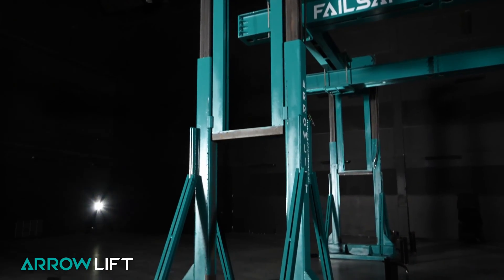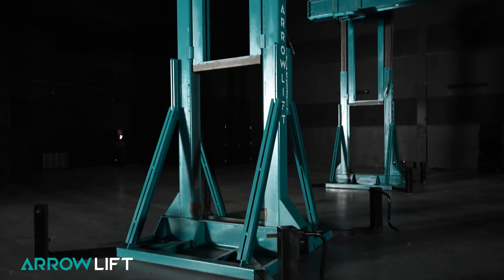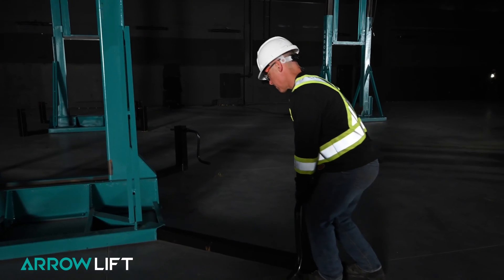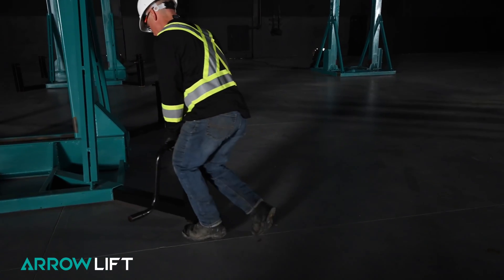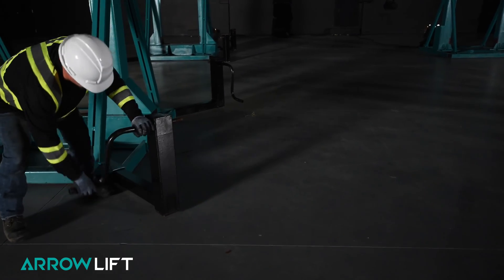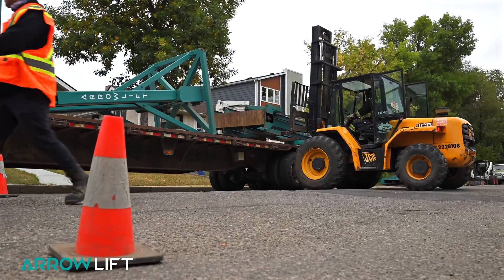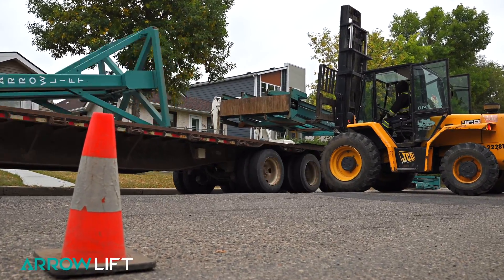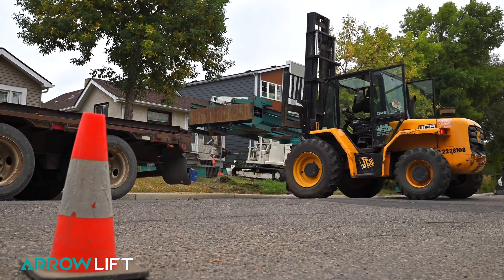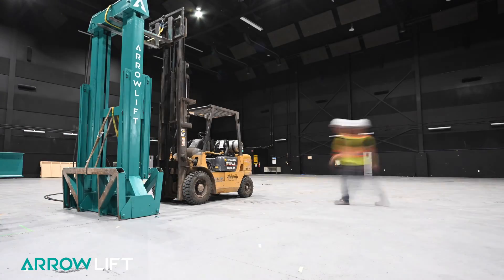Each Aerolift tower is supported by a six-by-six-foot base. Optional eight-foot base extensions without rigger jacks are available if needed to level the towers and provide additional stability at maximum lift heights or in challenging site conditions. The modularity of the Aerolift means an entire four-tower system can be transported with a single semi-transport truck and a standard 53-foot flat or drop deck trailer.